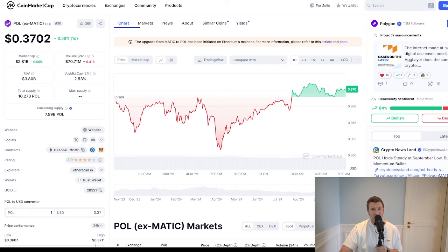As always, these numbers are purely speculation, and it's essential to stay up to date on the market and Polygon's development. Do your own research and never invest more than you're willing to lose. Could Polygon be your millionaire maker? With its expanding ecosystem, innovative technology, and potential for mass adoption, it's definitely a project to watch.